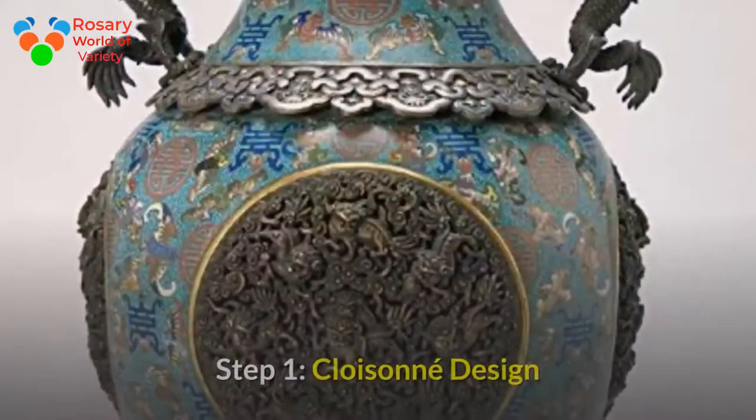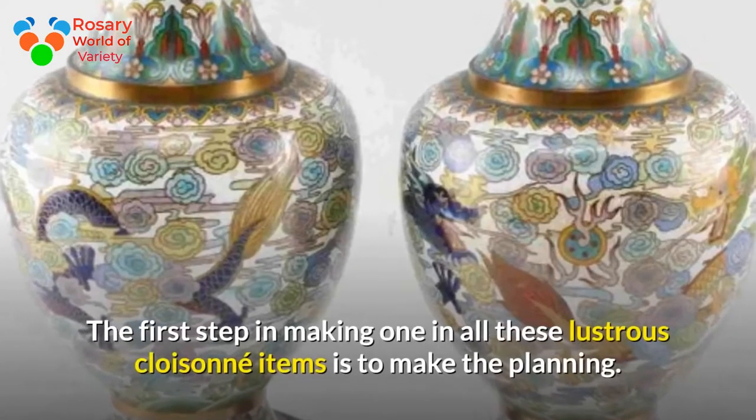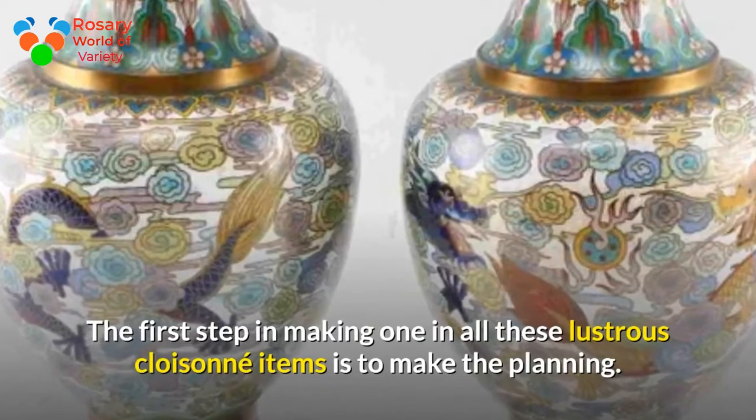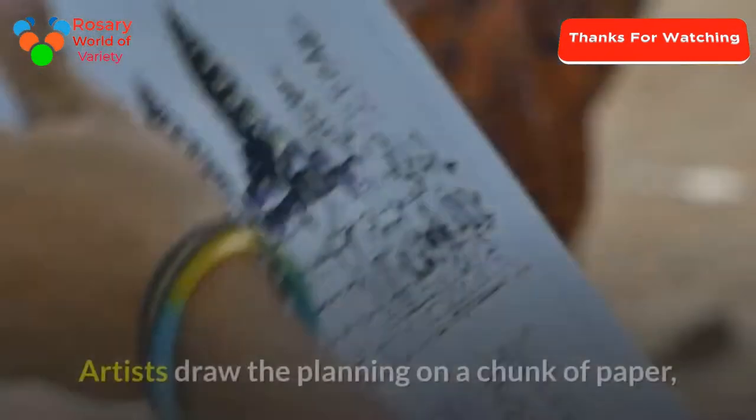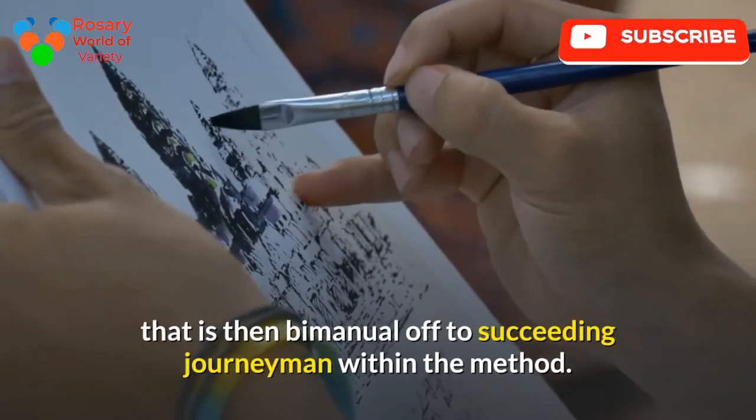Step 1: Cloisonné Design. The first step in making one of these lustrous cloisonné items is to make the design. Artists draw the design on a piece of paper, which is then passed on to the next artisan in the process.